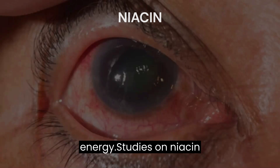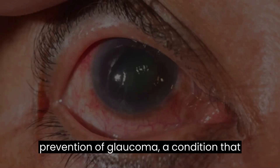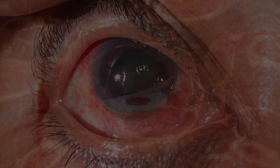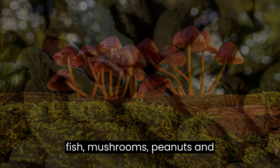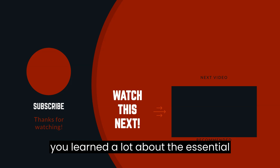The main function of niacin is to help your body convert the food you eat into energy. Studies on niacin show it plays a role in the prevention of glaucoma, a condition that damages the optic nerves of your eye. Food sources with high levels of niacin include beef, poultry, fish, mushrooms, peanuts, and legumes.